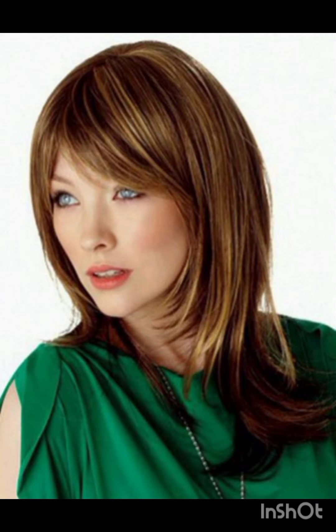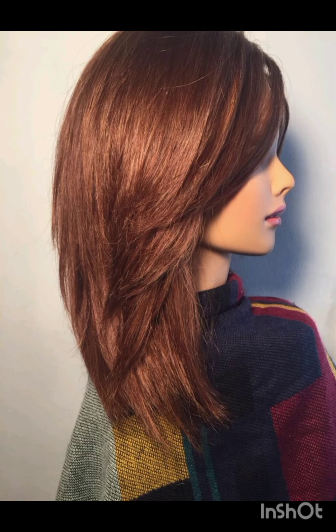Tie a scarf or band around your head for a chic look. Experiment with hats like wide brim hats to complement your pixie cut.